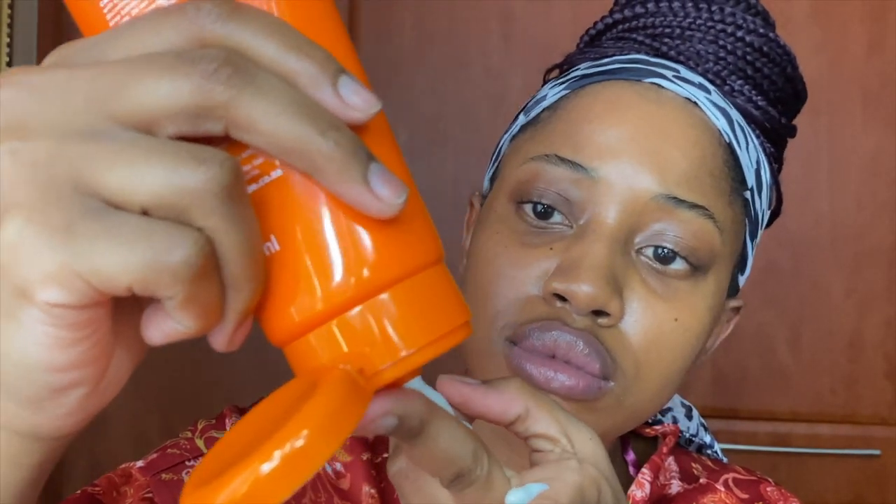Before I get into this video, this is the amount of sunscreen you need on your face to be fully protected from the sun — it is two fingers worth of sunscreen. This is a method that was popularized by Tiara Willis, who is a licensed esthetician. Listen to Black women.